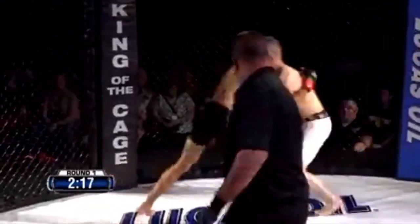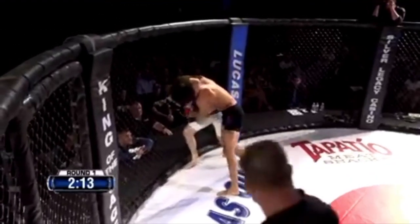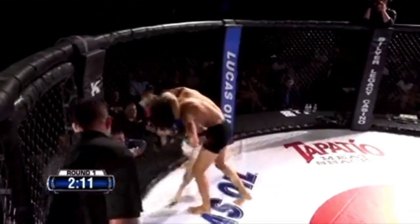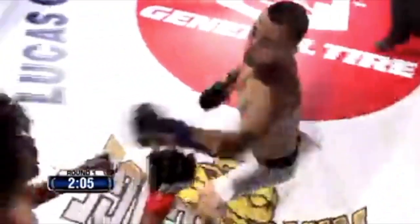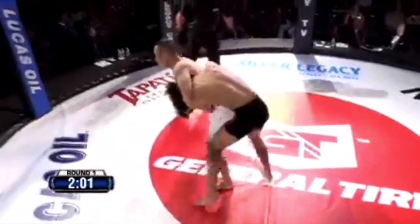Peyton Talbott with the reach advantage, starting to utilize those limbs. Both fighters just trying to overpower one another and get that slight little edge. It's truly back and forth here. They're going to exchange some nice strikes, definitely doing a little bit of damage.